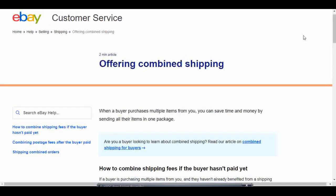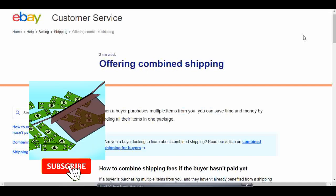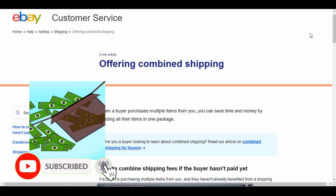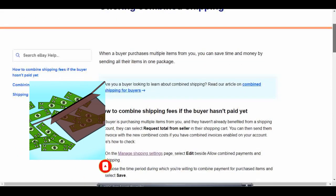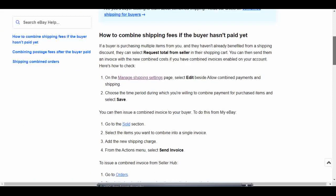I recommend you read the whole thing, but I'll just go over an overview of a couple of things here. You can combine shipping after a buyer pays, or you can also set it up so that a buyer can choose to combine shipping before they pay. So I'm going to go over that first. If we scroll down a little bit to the section 'How to combine shipping fees if a buyer hasn't paid yet.'